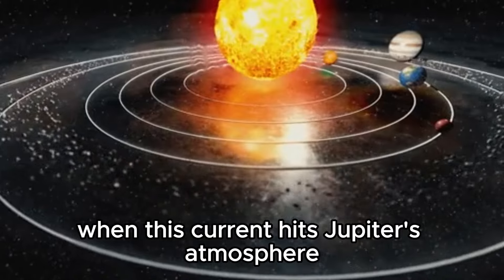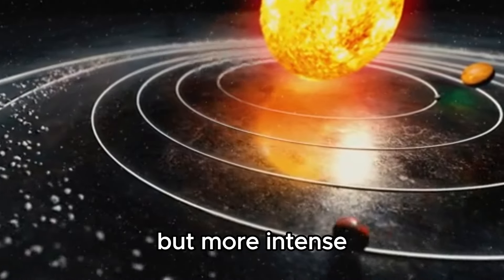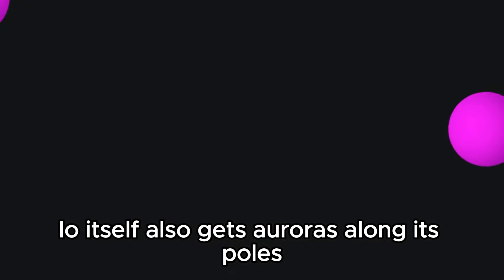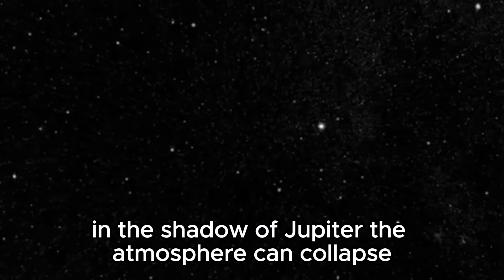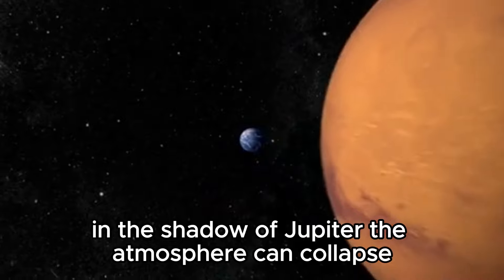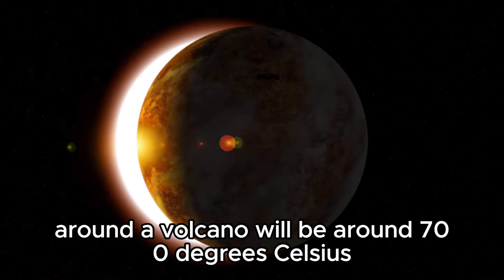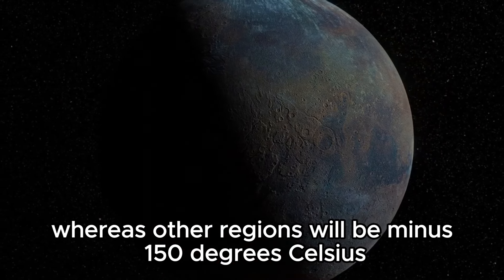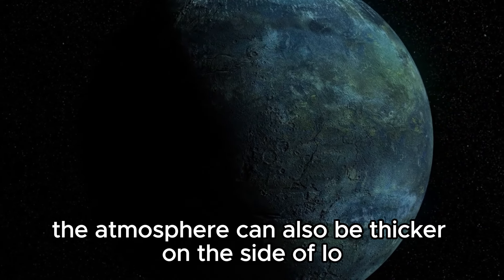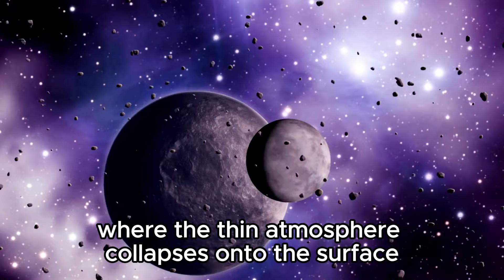When this current hits Jupiter's atmosphere, it results in Jovian auroras, similar to the aurora seen on Earth but more intense. Io itself also gets auroras along its poles. Io's atmosphere is very thin, and the temperature of the atmosphere varies a lot. In the shadow of Jupiter, the atmosphere can collapse and snow out onto the surface. The area around a volcano will be around 700 degrees Celsius, whereas other regions will be minus 150 degrees Celsius. The atmosphere can also be thicker on the side of Io facing Jupiter and can cause huge airfalls where the thin atmosphere collapses onto the surface.